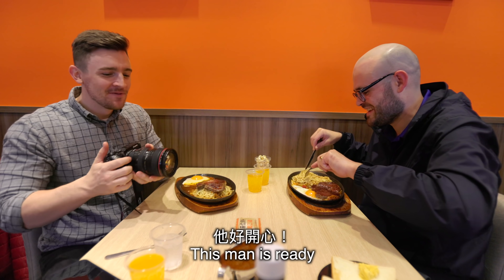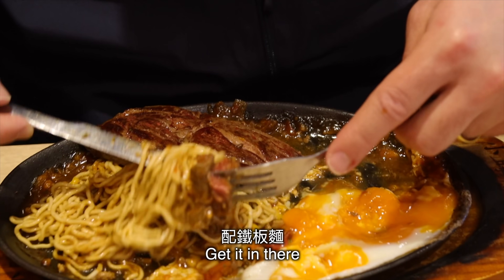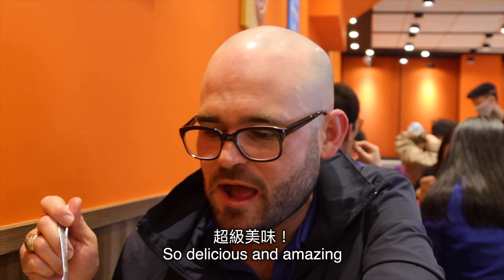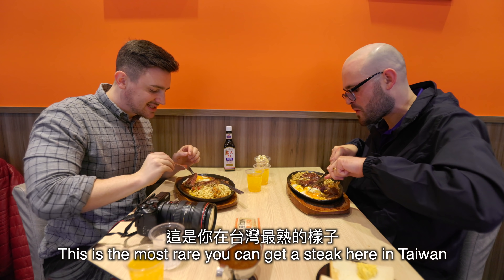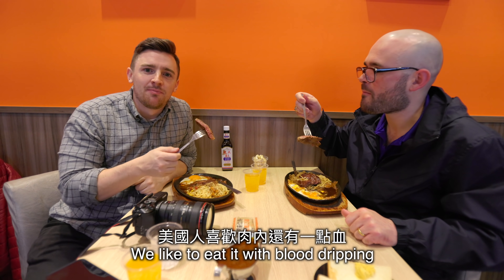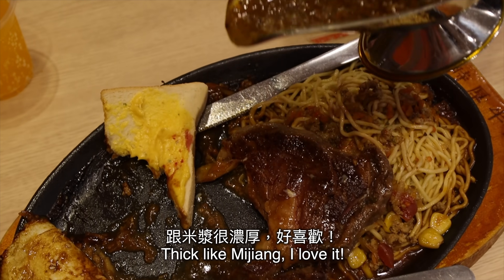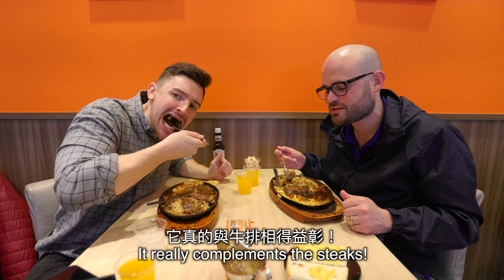This man is ready. So first I like to get a little bit of this — try it like this, dip it in the yolk a little bit, get it in there. So delicious, amazing! He's such a happy guy right now. In Taiwan, they only have your steak available at five, seven, or nine — so this is the most rare you can get a steak here. I would consider this very well done in America. We like to eat it with blood dripping — we like it fresh, we like it breathing. Thick like me! There's a hint of spicy, like a peppercorn taste. That really compliments the steak — it's awesome.